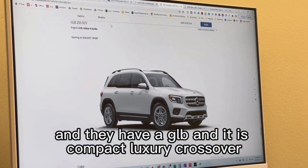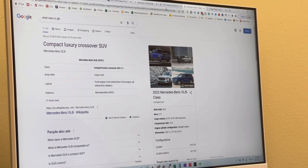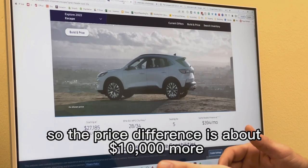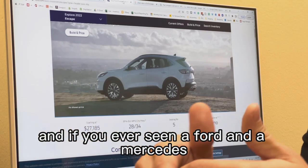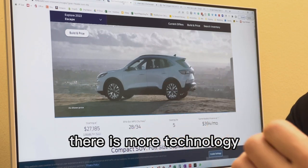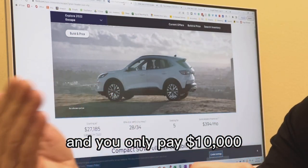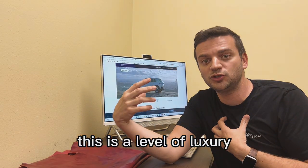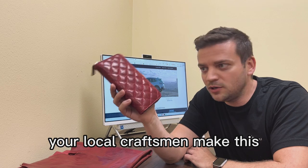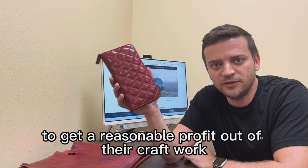The Ford Escape starts at twenty-seven thousand dollars. I then looked at Mercedes, which has the GLB — a compact luxury crossover. The only thing that changes in the segment is they add the word luxury. The Mercedes GLB starts at thirty-eight thousand six hundred dollars, so the price difference is about ten thousand dollars more. If you've ever seen a Ford and a Mercedes, you know you're getting quite a bit more with the Mercedes — more technology, higher quality materials, more comfort, plus the luxury status. And you only pay ten thousand dollars to justify that difference.